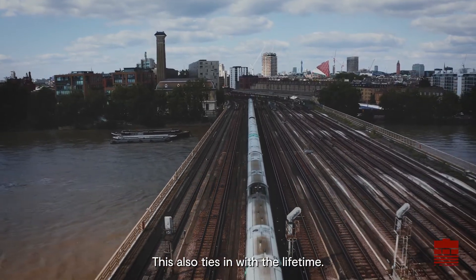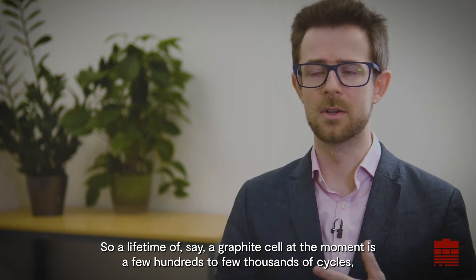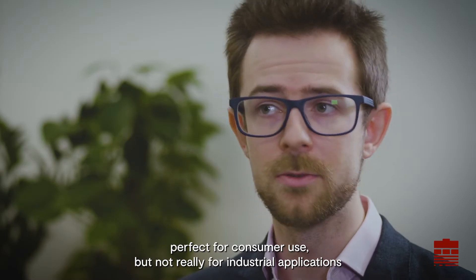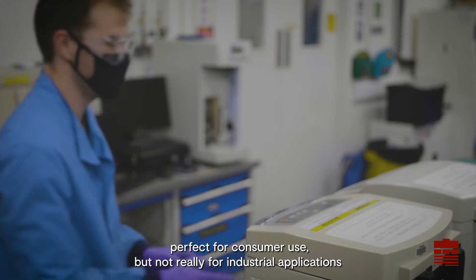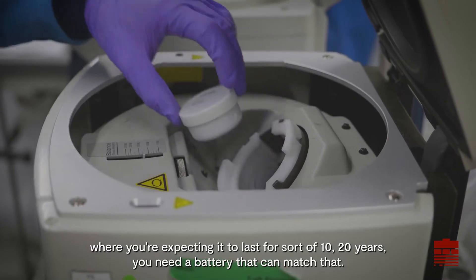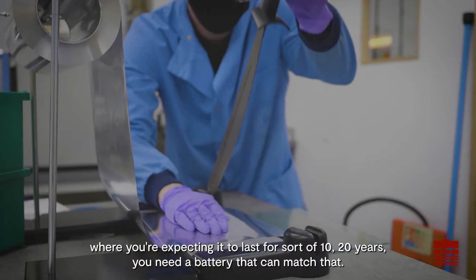This also ties in with lifetime. The lifetime of a graphite cell at the moment is a few hundreds to a few thousands of cycles — perfect for consumer use, but not really for industrial applications where you're expecting it to last for around 10 to 20 years and you need a battery that can match that.